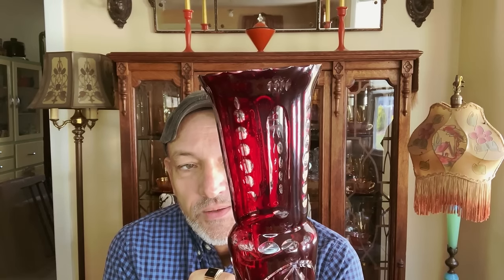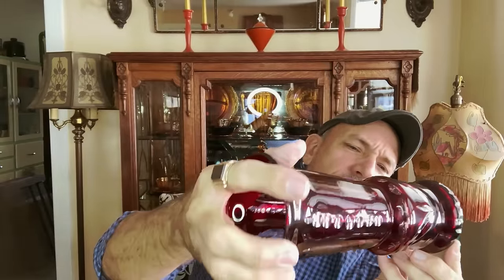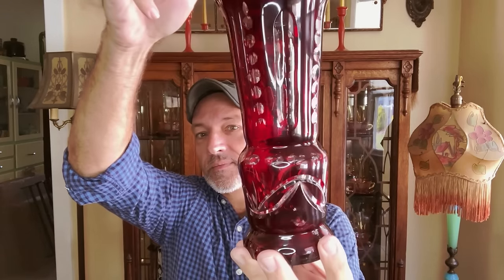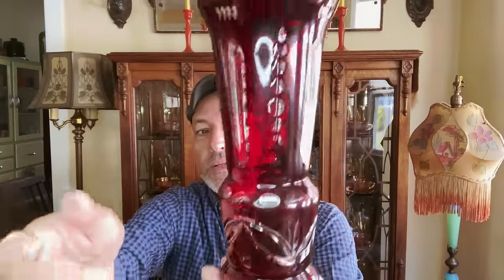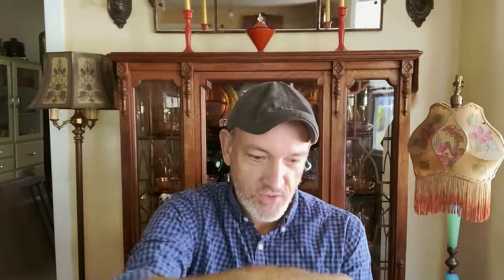This beautiful cut-to-clear piece of glass in ruby red we'll have for sale. Probably made in Czechoslovakia. It would be really pretty with a battery-operated tea light candle inside — it would light up and flicker and you'd see the clear glass. Only one — I wish there were two of those.